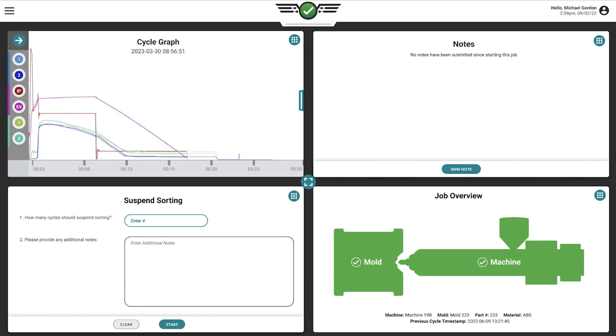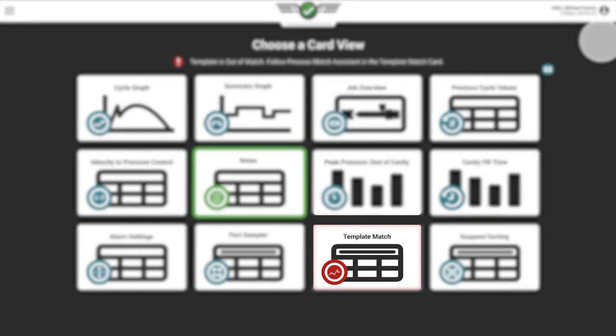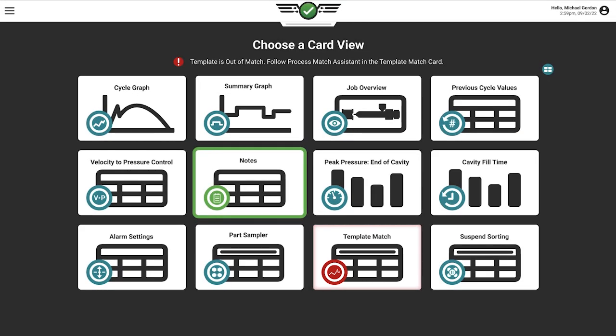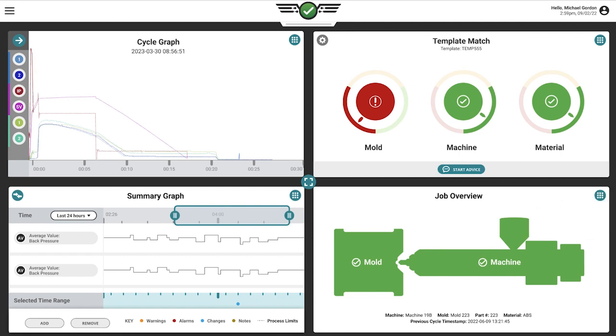When a process goes out of match and the template card is not displayed, a technician is alerted by the card select icon that there is an issue. Tapping this icon takes technicians to the card select screen, where the template match card is highlighted, prompting them to tap it. When they select the template match card, their job dashboard rearranges to display the most helpful data to get the process back into match.